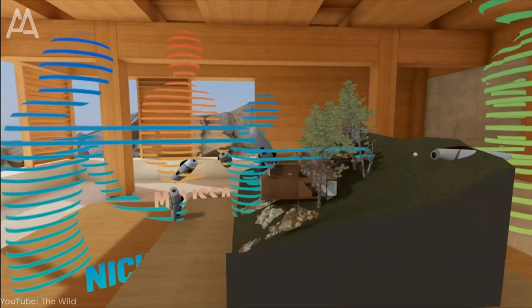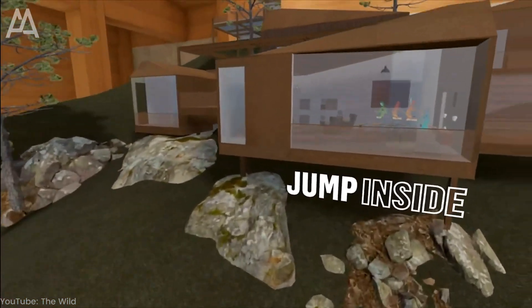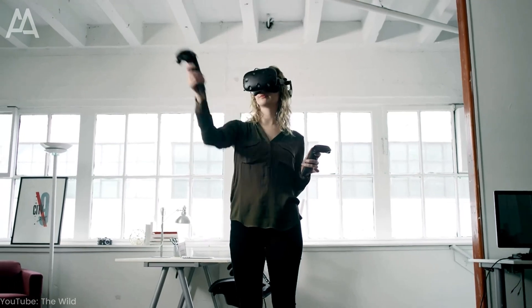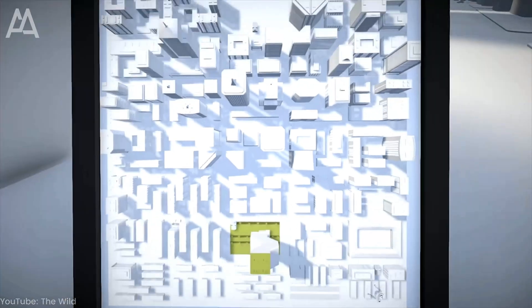With VR and AR, team members can design, discuss, and edit designs together, which increases efficiency and improves communication. Teams can solve problems faster and come up with innovative ideas.